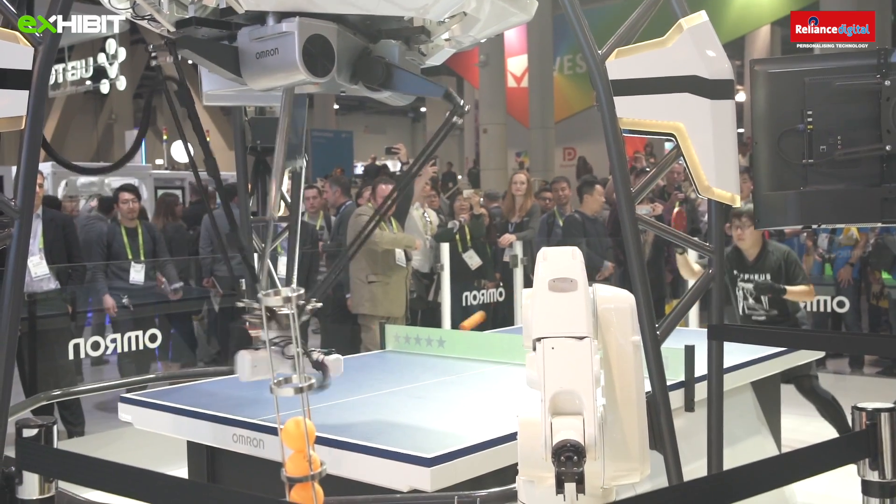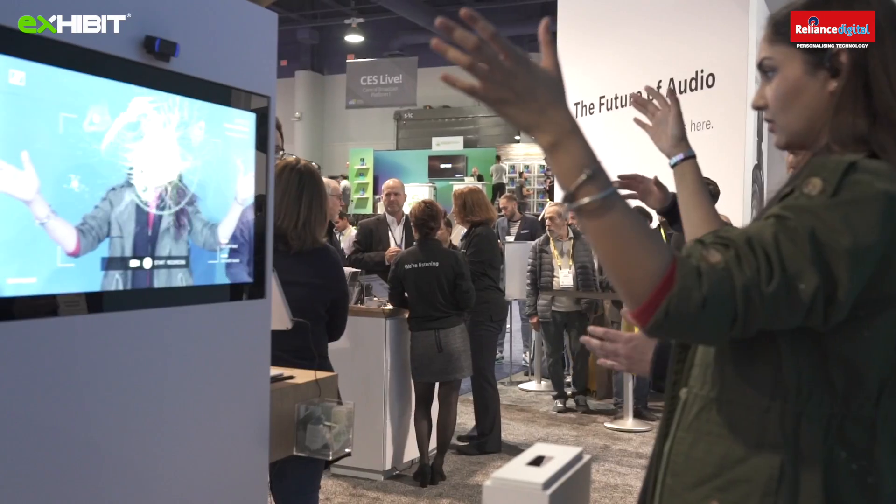Pallavi, I'm very excited — Day 2 of CES 2019! Today we're going to see more of robotics, futuristic technology, AR, VR. I can't wait to go in. So let's hit it.